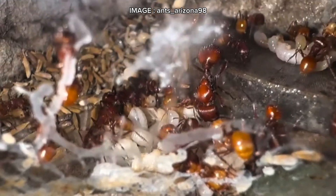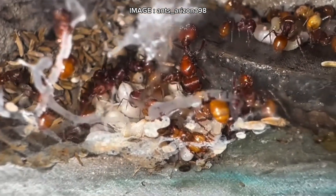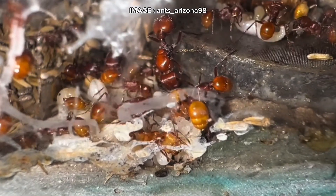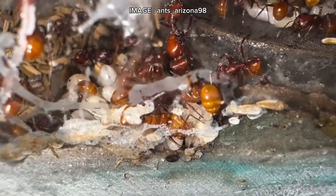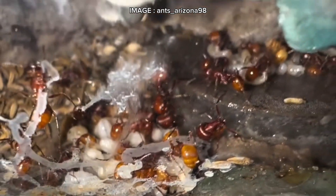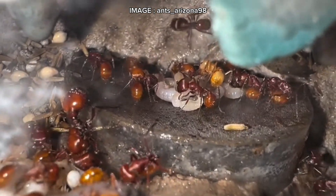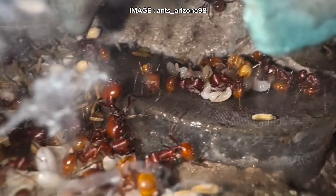First, some context. Pogonomyrmex barbatus originates from the southwestern United States and northern Mexico. It thrives in arid environments — deserts, dry grasslands, pine and oak forests, and even riverbanks up to 1,850 meters in altitude. In short, it's perfectly adapted to extreme conditions.